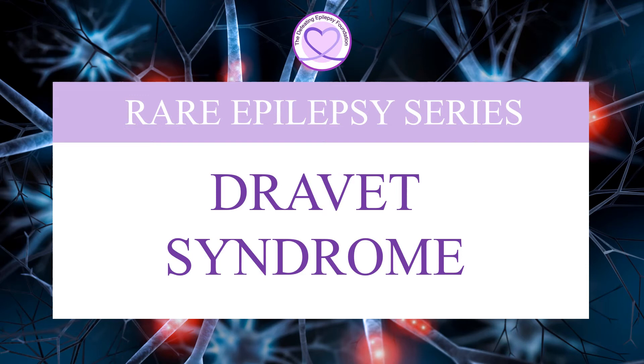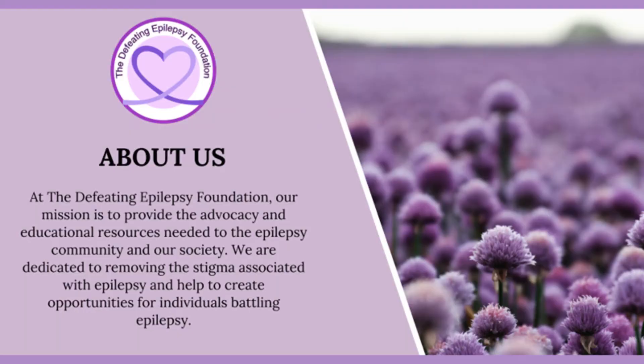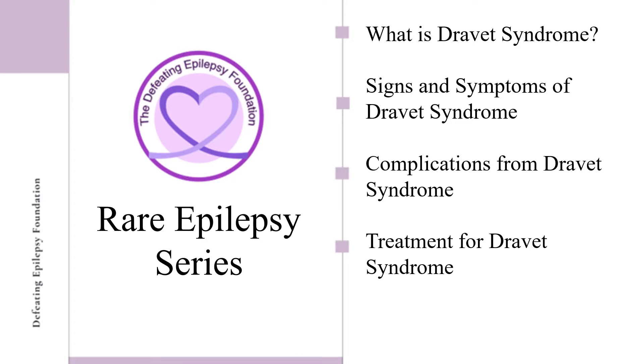Welcome to the Defeating Epilepsy Foundation YouTube channel. In this presentation, we will learn what Dravitz syndrome is, the signs and symptoms of Dravitz syndrome, complications from Dravitz syndrome, and treatment options for Dravitz syndrome.